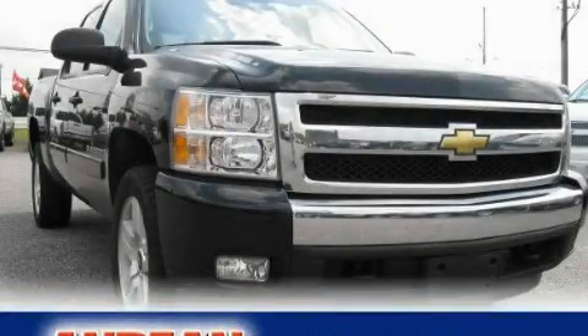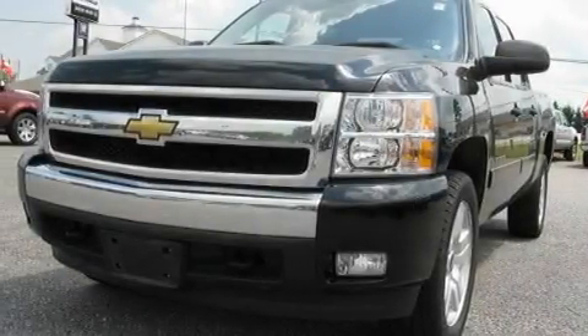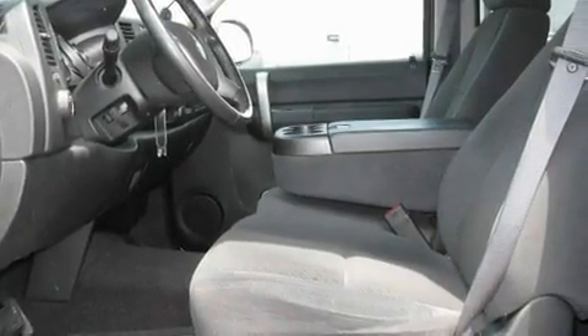This is a 2008 Chevrolet Silverado, made for the job site, the trail, and the town. It has a 5.3-liter 8-cylinder engine and a 4-speed automatic transmission.